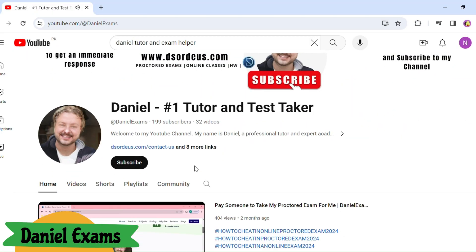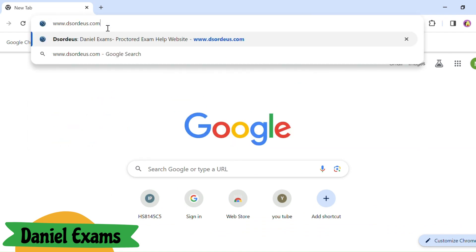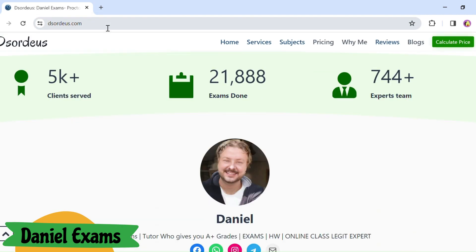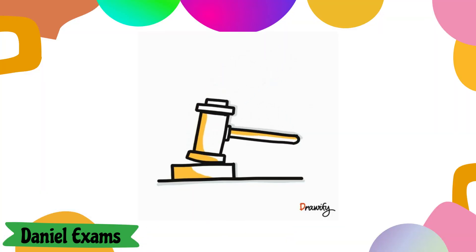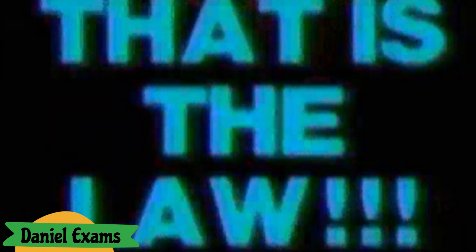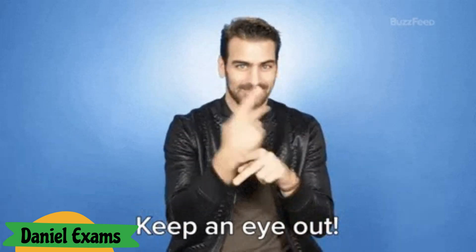I am Daniel, online tutor and exam helper. Today we are going to explore which measures ProctorU takes to prevent cheating. ProctorU employs various measures to deter cheating during exams, and it's crucial to comprehend the company's protocols regarding cheating prevention. ProctorU makes sure to keep a close eye on students during exams using several measures.